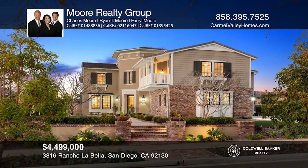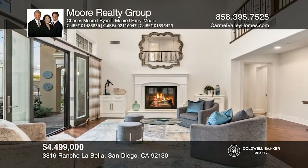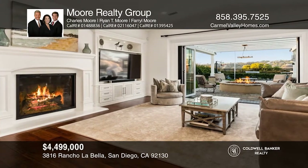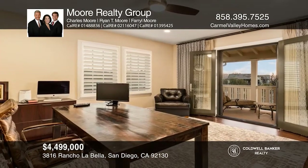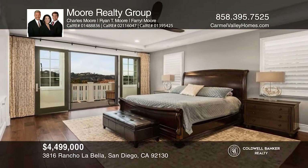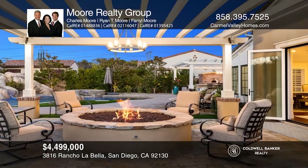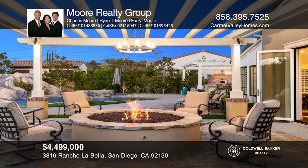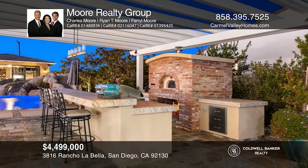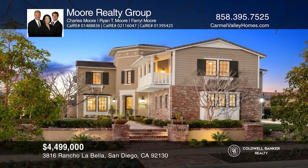This spectacular Alta Del Mar solar-powered home offers a main home, pool house, and wonderful views. You will love the kitchen with an island and stainless steel appliances. Downstairs offers family and living rooms, both with a fireplace, a den, an elegant office, a guest suite, and a laundry room. Upstairs you'll find the master suite with a balcony, lovely bath, and walk-in closet, as well as a huge media room. The highlight of the home is the backyard oasis, complete with a built-in barbecue, pizza oven, lounge area, pool and spa, fire ring, and a sports court. Call or text Charles, Farrell, or Ryan Moore for more information.